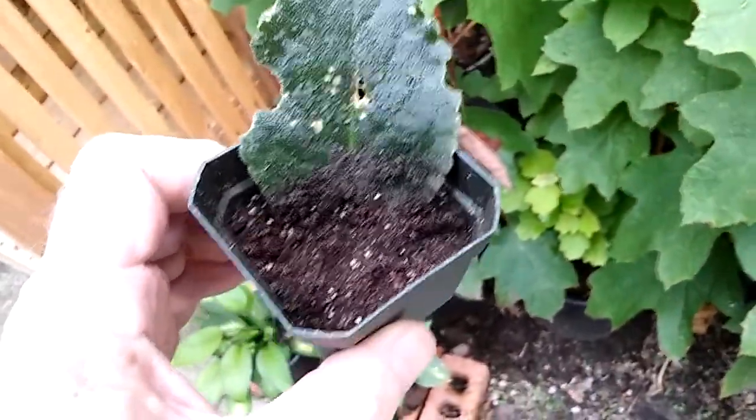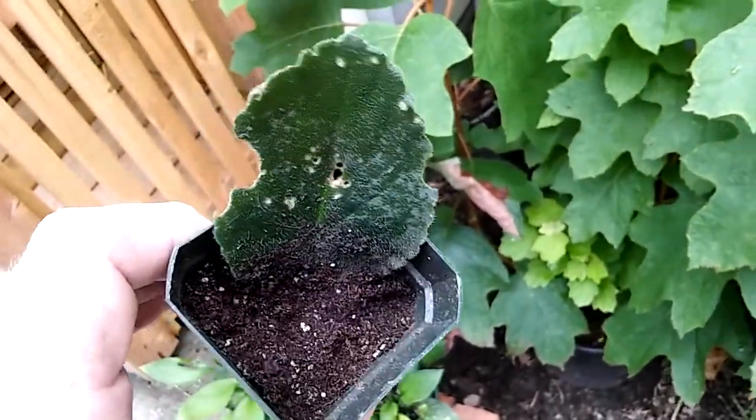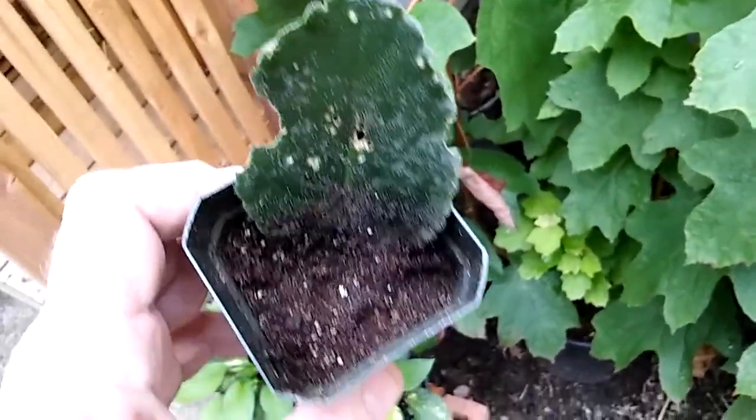I sprayed it with some neem oil and repotted it in this little pot. We'll keep an eye on it. I have no idea what it's from — well, I have a feeling I know what it's from, but one of 50 maybe.